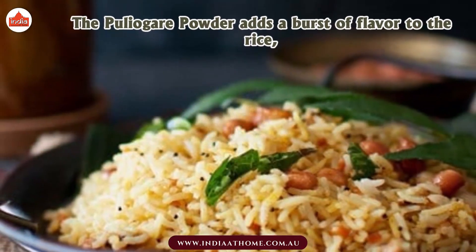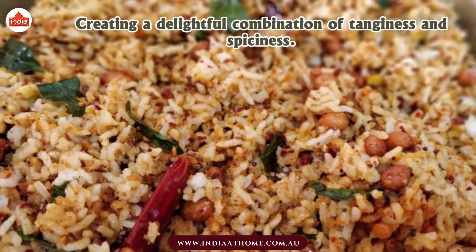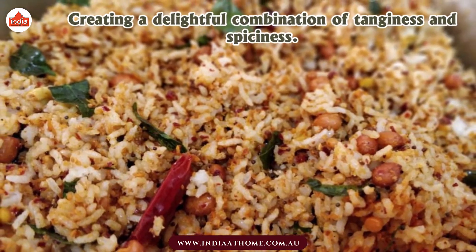The Pulyoghear powder adds a burst of flavor to the rice, creating a delightful combination of tanginess and spiciness.